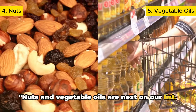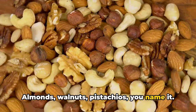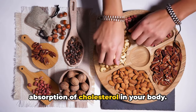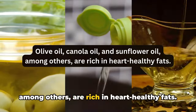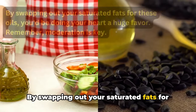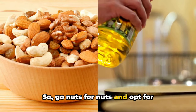Nuts and vegetable oils are next on our list. Rich in monounsaturated and polyunsaturated fats, these foods can be a heart-healthy choice. Almonds, walnuts, pistachios — they're not just tasty snacks, they're packed with nutrients that play a crucial role in lowering LDL cholesterol. These little powerhouses contain fiber and plant sterols that block the absorption of cholesterol in your body. As for vegetable oils — olive oil, canola oil, and sunflower oil — they're rich in heart-healthy fats and a better choice for cooking or dressing salads than butter or coconut oil, which contain higher amounts of saturated fats. Remember, moderation is key, as these foods are also high in calories, so portion control is essential.